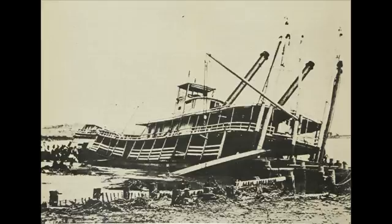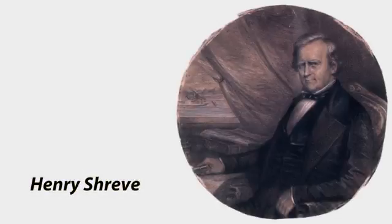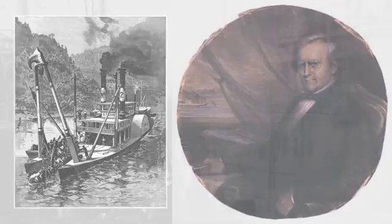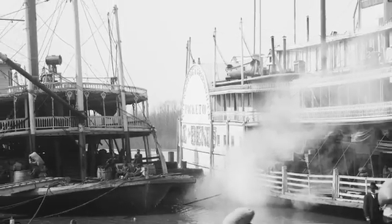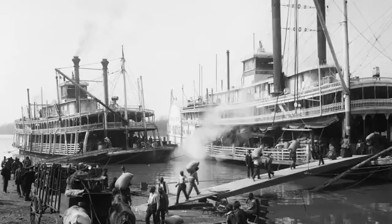So in 1827, the U.S. government hired inventor and steamboat captain Henry Shreve to remove the snags from the lower Mississippi with powerful equipment that ripped the trees from the riverbed. His work paid off — just five years later, in 1832, not a single boat was lost to snags on the lower Mississippi.